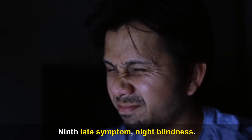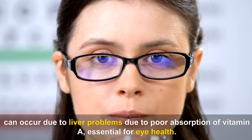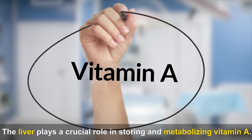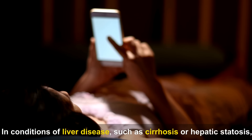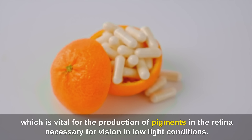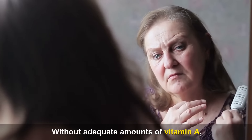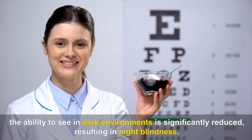Ninth late symptom — Night blindness. Night blindness, or nyctalopia, can occur due to liver problems causing poor absorption of vitamin A, essential for eye health. The liver plays a crucial role in storing and metabolizing vitamin A. In conditions like cirrhosis or hepatic steatosis, the liver's ability to store and release vitamin A is compromised, leading to a deficiency of this vitamin, which is vital for the production of pigments in the retina necessary for vision in low-light conditions.